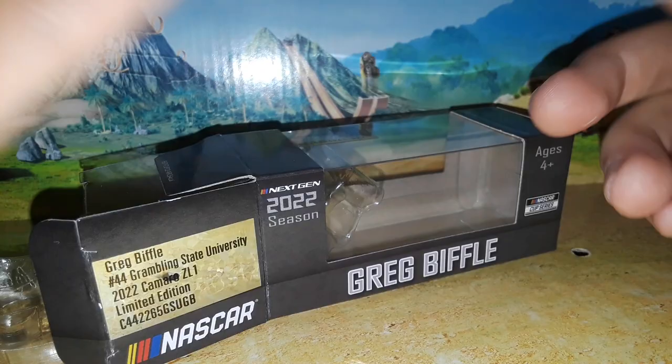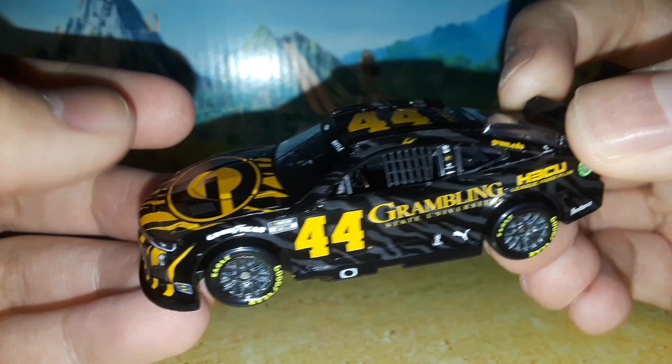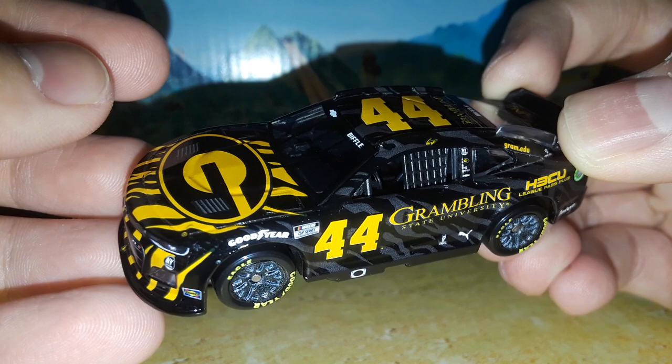You guys are probably wondering: how did I find this car? This car came from the Lionel Racing Retail Store's recent shipment. I looked at some of the shipment reports and didn't really see this car — maybe I didn't look that good. But the original shipment report that I saw had Corey LaJoy's Plan B car, and when I went today, they did not have that car. So they must have been like, okay, we don't have the Corey LaJoy 7 Plan B car — here's the Greg Biffle car as a replacement.